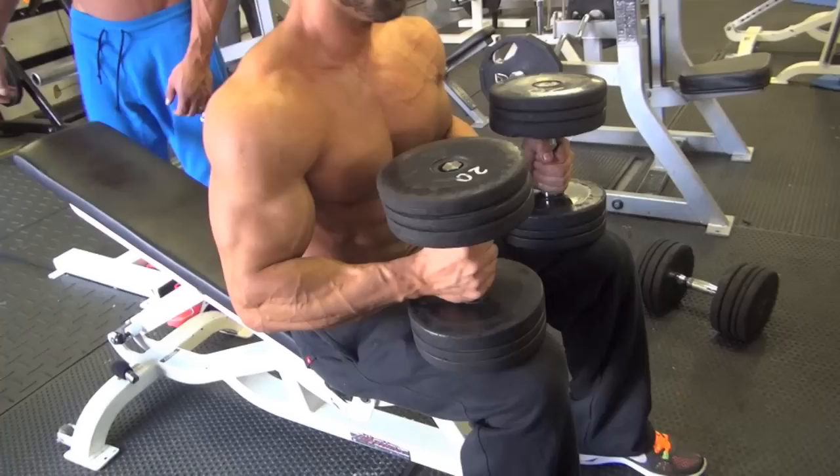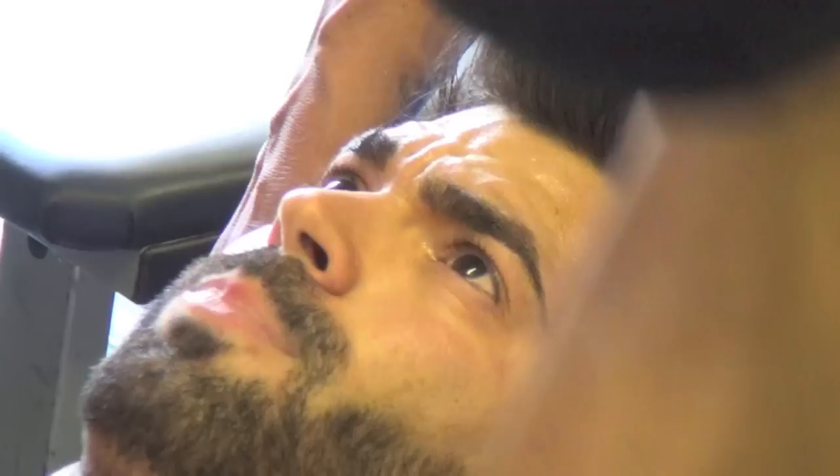We start with inclined press and then some inclined flies to exhaust the chest — the upper chest.